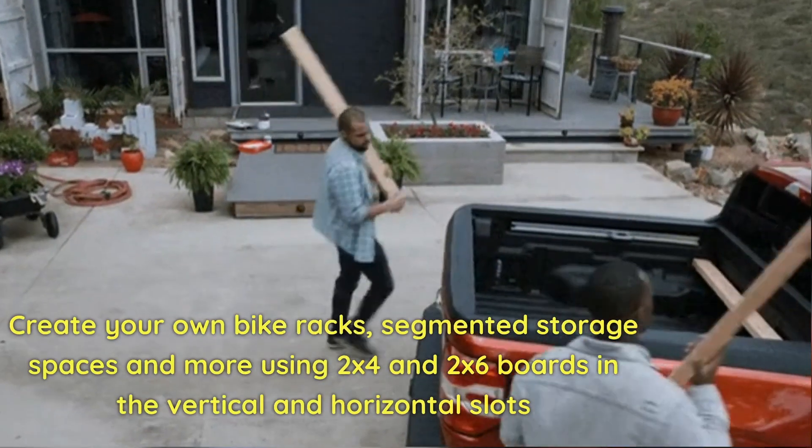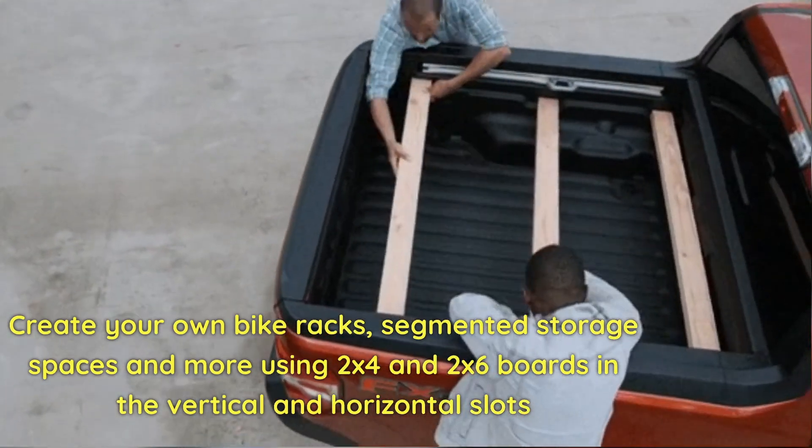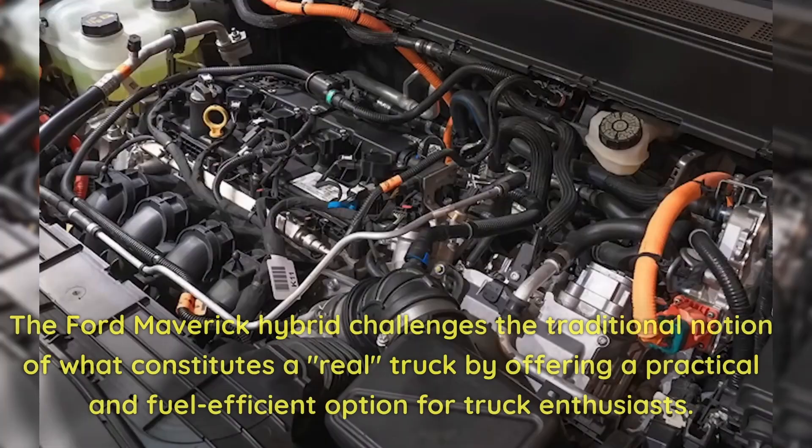Create your own bike racks, segmented storage spaces, and more using 2x4 and 2x6 boards in the vertical and horizontal slots. The Ford Maverick Hybrid challenges the traditional notion of what constitutes a real truck by offering a practical and fuel-efficient option for truck enthusiasts.